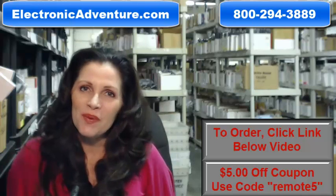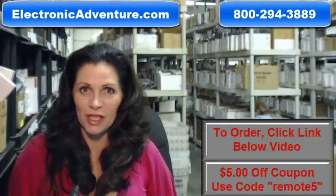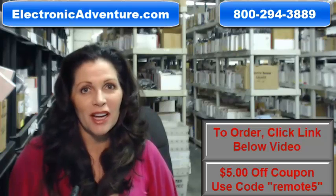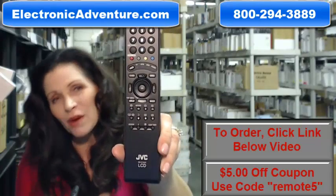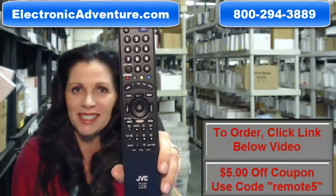Hi, I'm Carrie with ElectronicAdventure.com where we have over 300,000 remotes in our warehouse. So whatever kind of remote control you need, whether it's this JVC remote or something else, we have it and we'll ship it today or next business day.